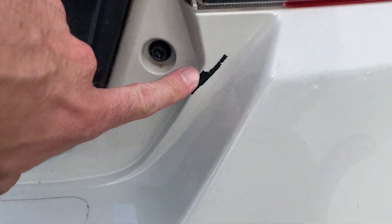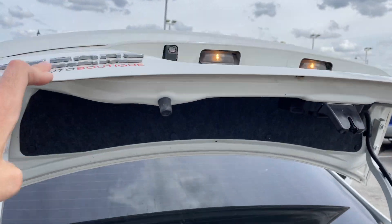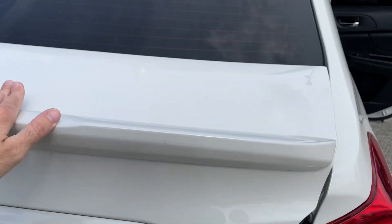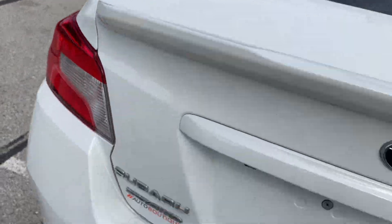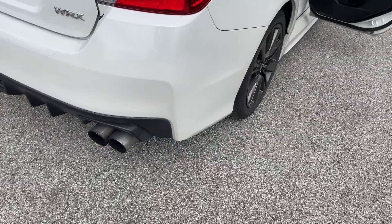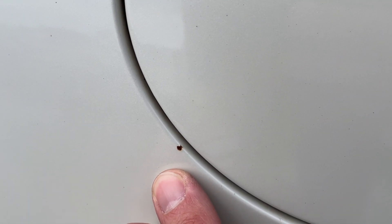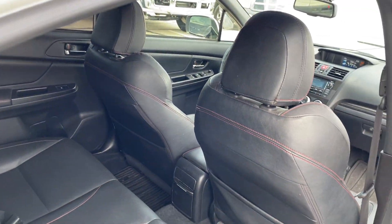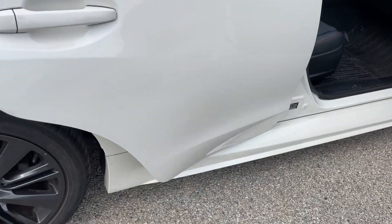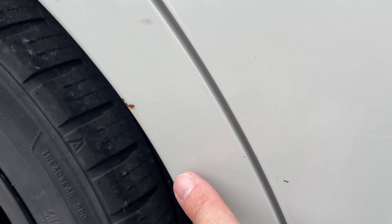There's a little chip there. Paint looks all good on the back. There's something right there — got a little bit more there.